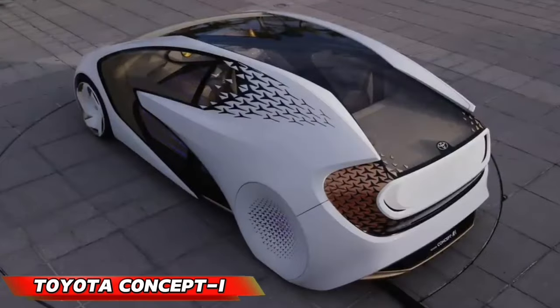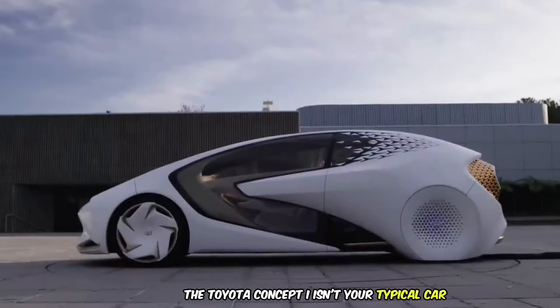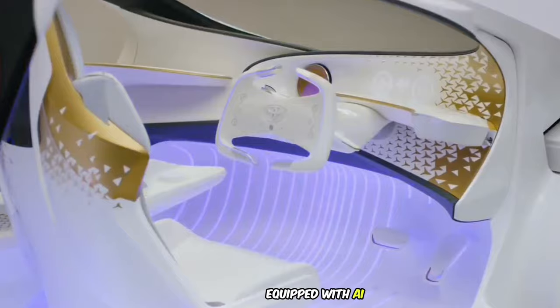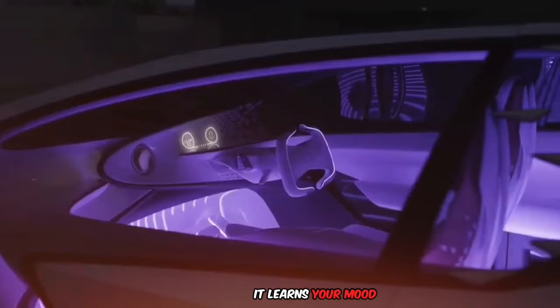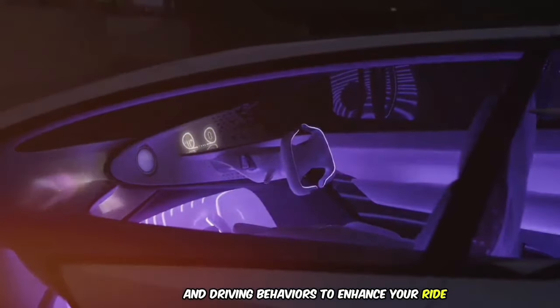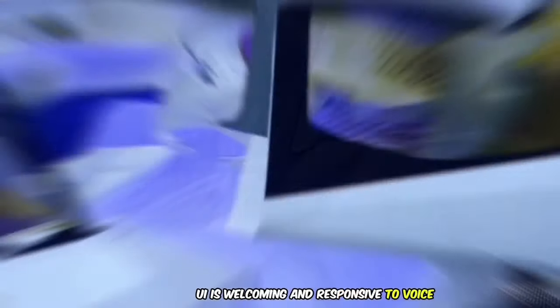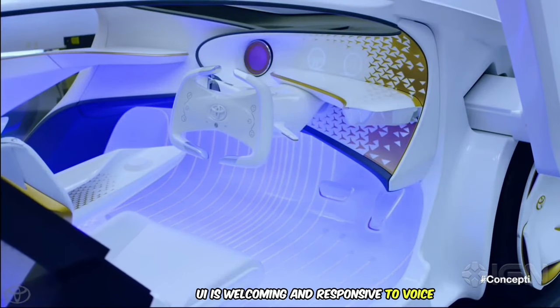The Toyota Concept I isn't your typical car — it's a smart companion that learns and adapts to your habits. Equipped with AI, it learns your mood, preferences, and driving behaviors to enhance your ride's safety and comfort. Its user interface is welcoming and responsive to voice, light, and touch.